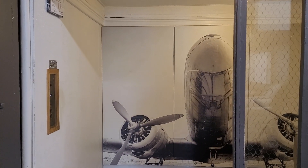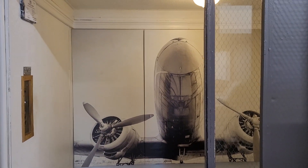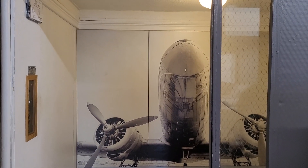Sandusky. This is the elevator at Value City Furniture in Sandusky, Ohio, and this is a really old elevator.